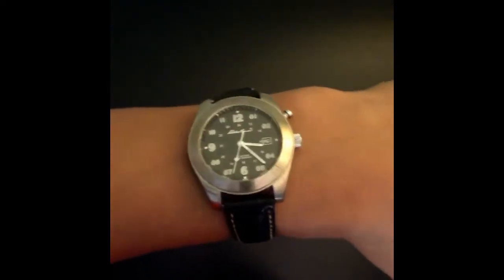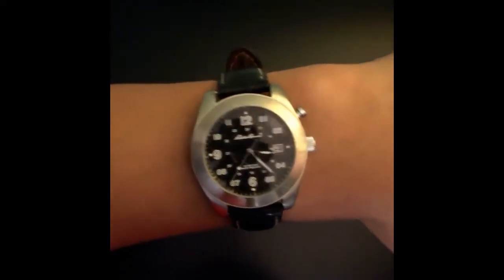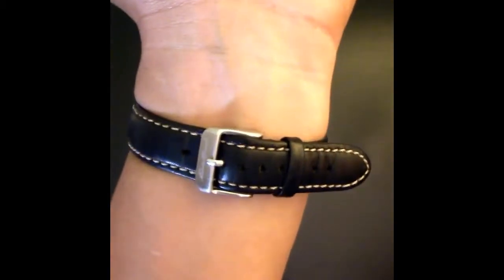I haven't worn this in so long, but I kind of want to start wearing it again. I'll probably purchase other straps and switch them out. The watch itself is still good — I like it because it's a small watch and fits really well on my wrist. As you can see, it has the date at the three o'clock position, and it's a military style watch because of the 24-hour time markings.